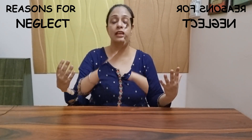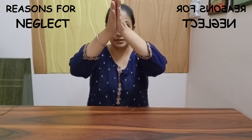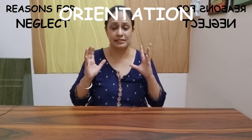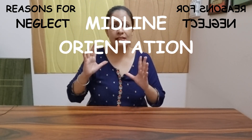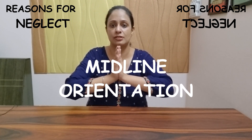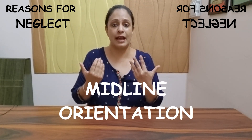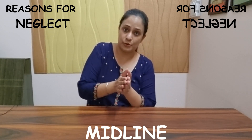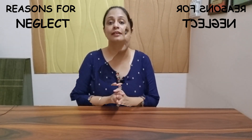Unless you look at yourself in the mirror and realize you need to correct yourself, you won't notice. Secondly, there is a problem with midline orientation, because an imbalance in the brain has caused a loss of horizontal and vertical orientation. Without feedback, the person does not realize that midline orientation and postural control are both affected.